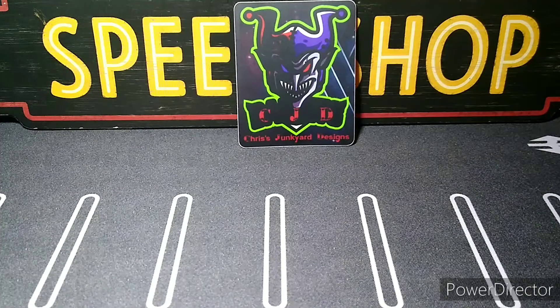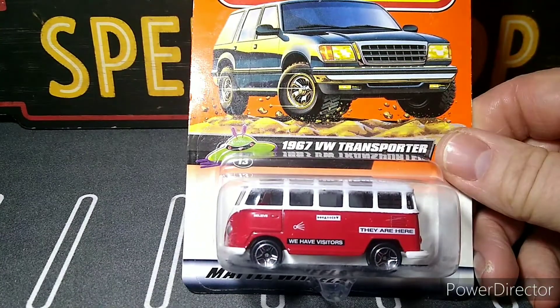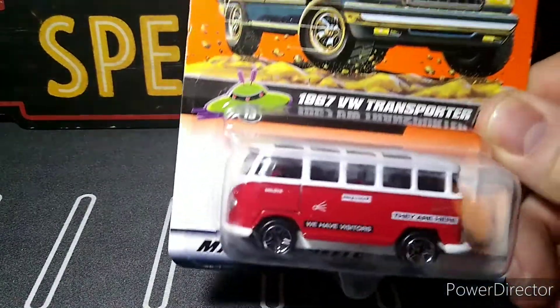He's got a lot of good ideas that I've been using on my customs. Great channel — he's very entertaining to listen to when he does his videos, I just love it. He's on Instagram too with the same name. Starting off with this awesome '67 VW Transporter, this one is from 1999.